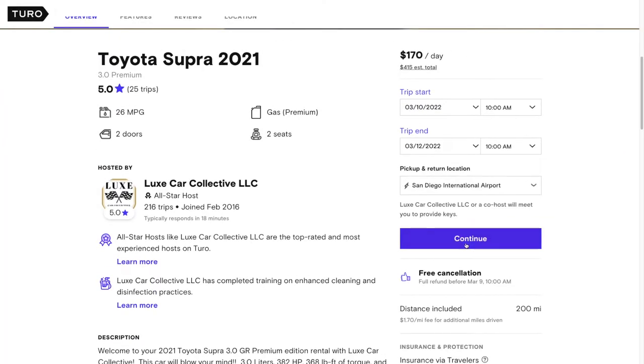Next, you want to look at the number of trips completed by the host — not to be confused with the number of trips completed with a particular vehicle owned by the host. I personally find that when a host has done at least about 20 to 25 trips, they're pretty much fluent with the Turo platform. After that, it's sort of diminishing returns — hosts pretty much know how to handle their business.